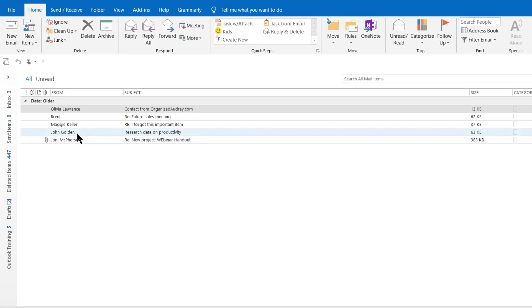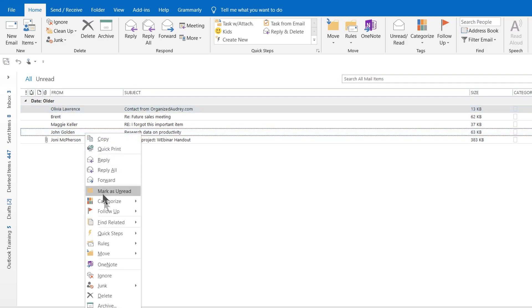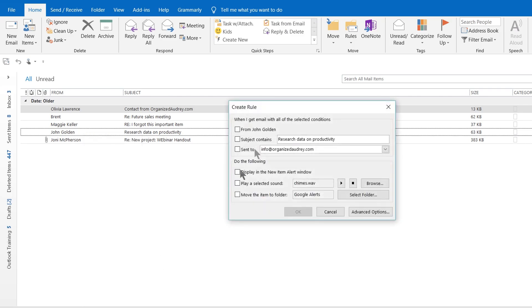So watch this quick video of my screen to learn how to do this. If John Golden is the individual that I want to be alerted of when he sends me an email, I would simply right-click on his name in my inbox, scroll down to the word Rules, and then over to Create Rule.